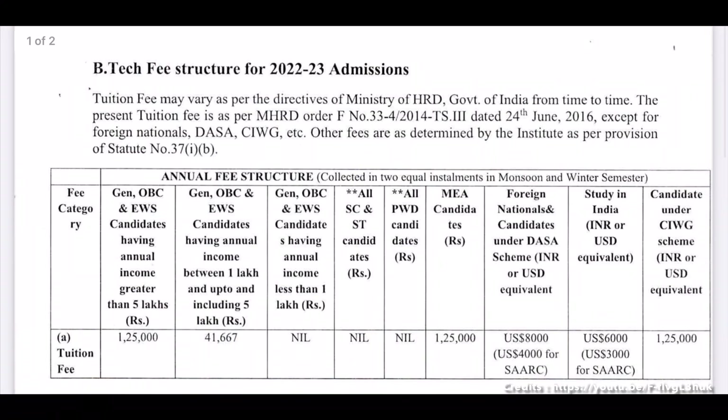Regarding the fee structure: General, OBC, and EWS candidates with annual family income above 5 lakhs pay approximately 1,02,500 per semester. Candidates with family income between 1 to 5 lakhs pay approximately 41,657 per semester. Candidates with family income less than 1 lakh pay only 80% of tuition fees.